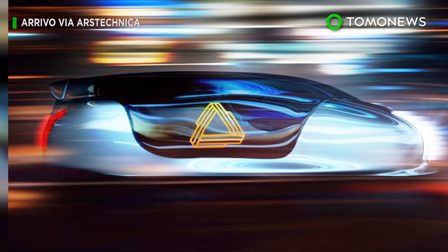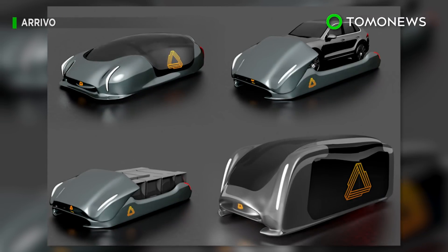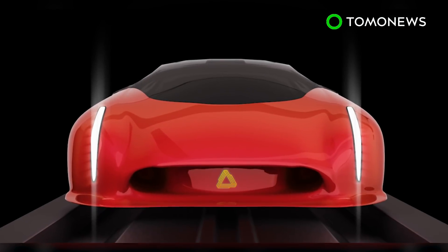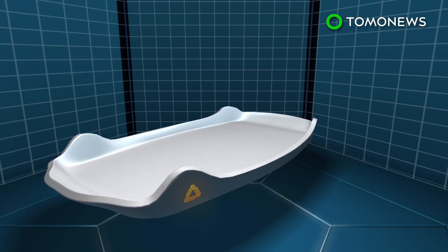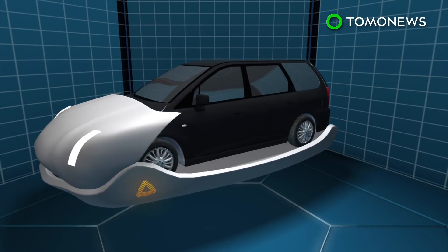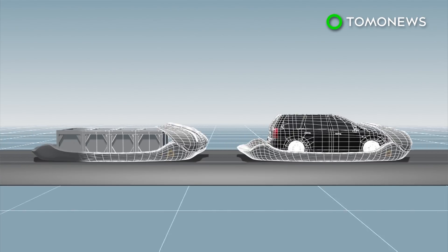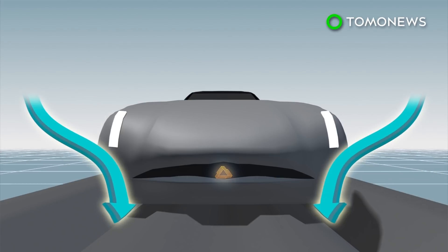Traffic in Colorado's capital city could get seriously faster in the next half decade. Headed by tech firm Arrivo, the Denver High Speed Traffic 2 project will first build a test track following the city's E-470 toll road. The system will serve a variety of vehicles, both passenger and cargo. The technology uses a combination of magnetic levitation and electrics to propel cars at speeds of up to 200 miles per hour.